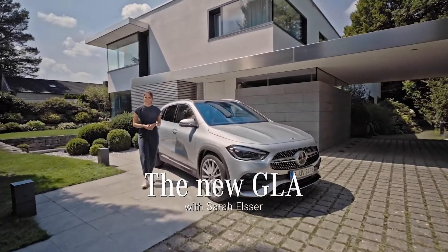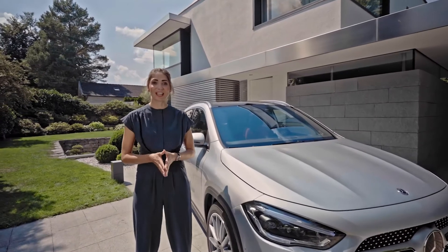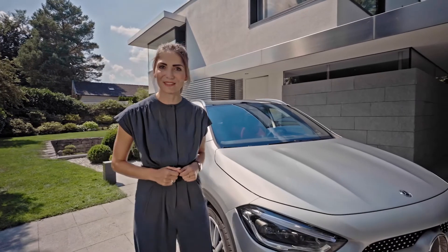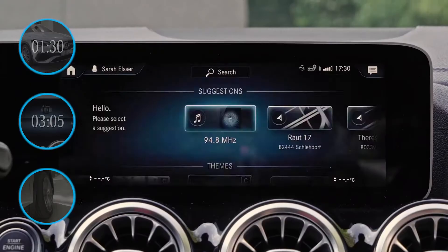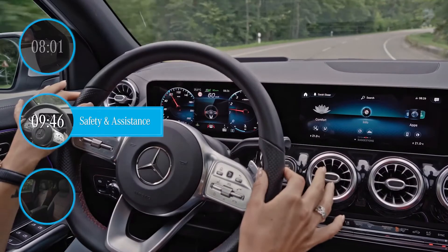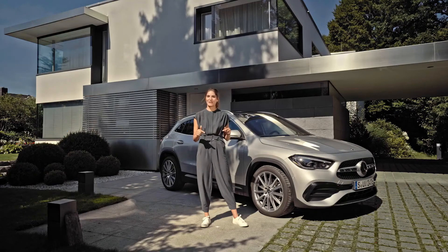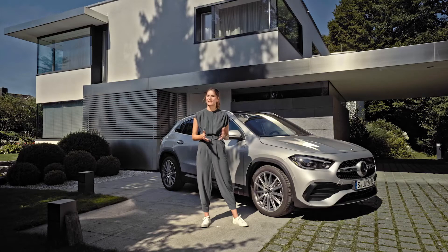Hi guys, I'm Sarah Elzer, I'm a tech and automotive host and today is a special day for me. I've been given a chance to test drive a car which combines both of my passions, the new Mercedes-Benz GLA. In this video, you will learn all about the exterior design, the MBUX, how it drives on and off-road, the space and storage capabilities, the safety and assistance systems and the interior and comfort features. Stick with me or click in the timeline below to jump directly to any chapter that interests you most. But a friendly advice amongst petrolheads, you better stick with me.